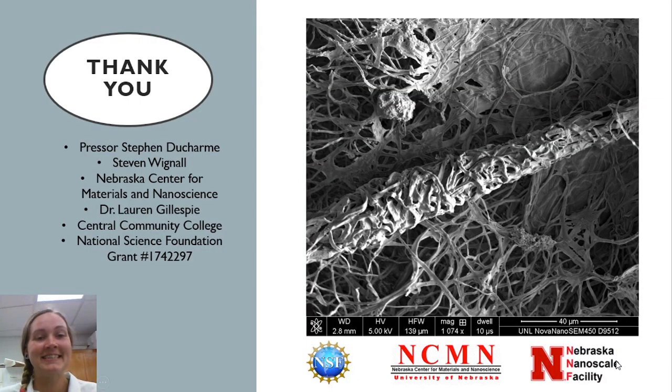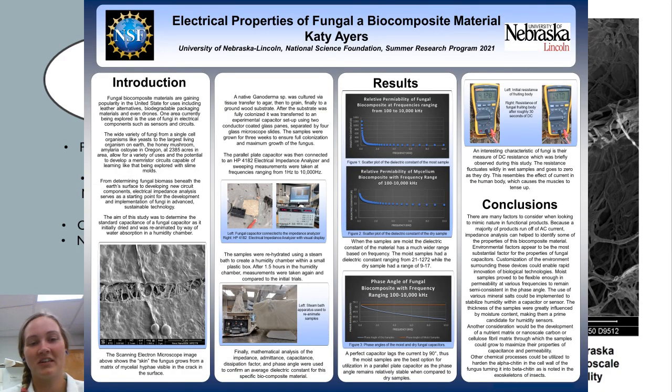There are a ton of people to thank. The primary one is Professor Steven Ducharme, who helped me with all the physics aspects of this — from learning how to use an electrical impedance analyzer to completing the differential equations for the proper math. Steven Wignall at the Nebraska Center for Materials and Nanoscience for helping set up this summer research program for me to do independent research — that was a blessing. And of course, Dr. Lauren Gillespie, the best advisor in the whole world, and Central Community College, as well as Growing Pathways to STEM, National Science Foundation grant number 1742297. Thank you all so much. It's been a pleasure. Have a wonderful day.